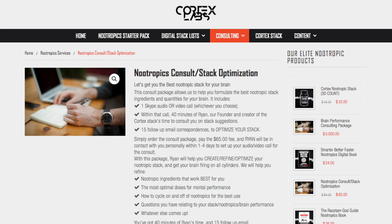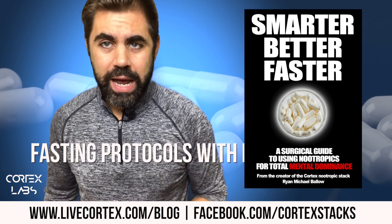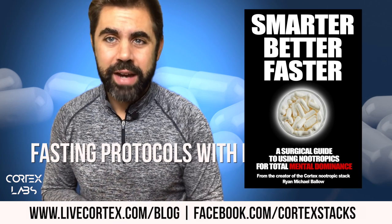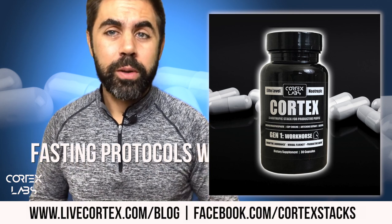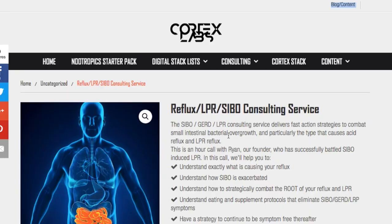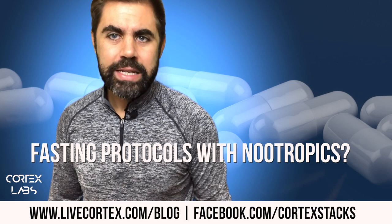If you need my help personally with any of this, go to livecortex.com — we have a consulting service on nootropics. If you're new to nootropics, 'Buy Smarter, Better, Faster' teaches you everything and gives you many stacks. The Cortex stack — coupon code FIVE gets you Cortex for 28 bucks, pretty cheap for what's being called the only pre-made stack that works. Buy that at livecortex.com. And if you have GERD, LPR, or SIBO, we have a consulting service for that too. Thanks for watching — Podcast 88 coming today.